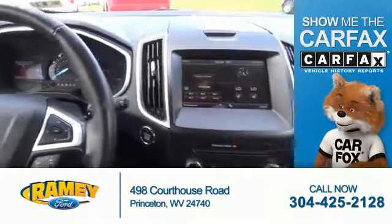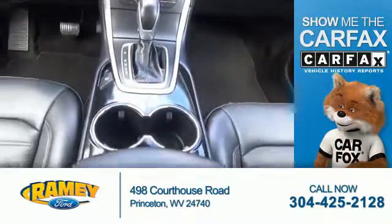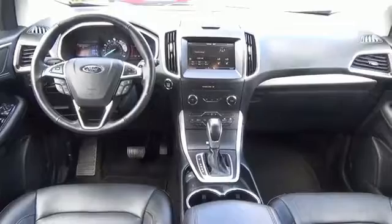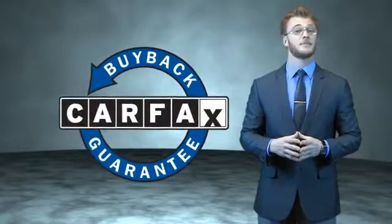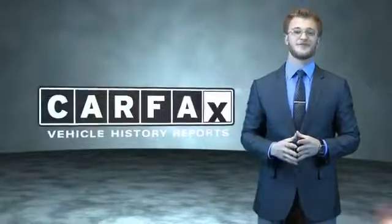Rest easy knowing this vehicle comes with a Carfax Vehicle History Report from Carfax, the most trusted provider of vehicle history information. Great quality at a great price. Call or click to contact us today. This is a Carfax one-owner vehicle which qualifies for the Carfax Buyback Guarantee. Be sure to find a complimentary copy of the Carfax Vehicle History Report online or contact the dealership. Just say, show me the Carfax.